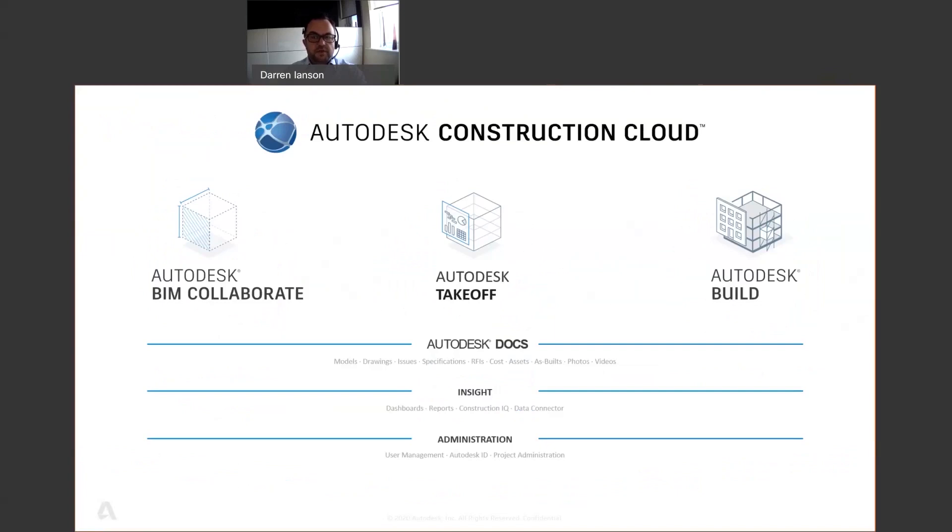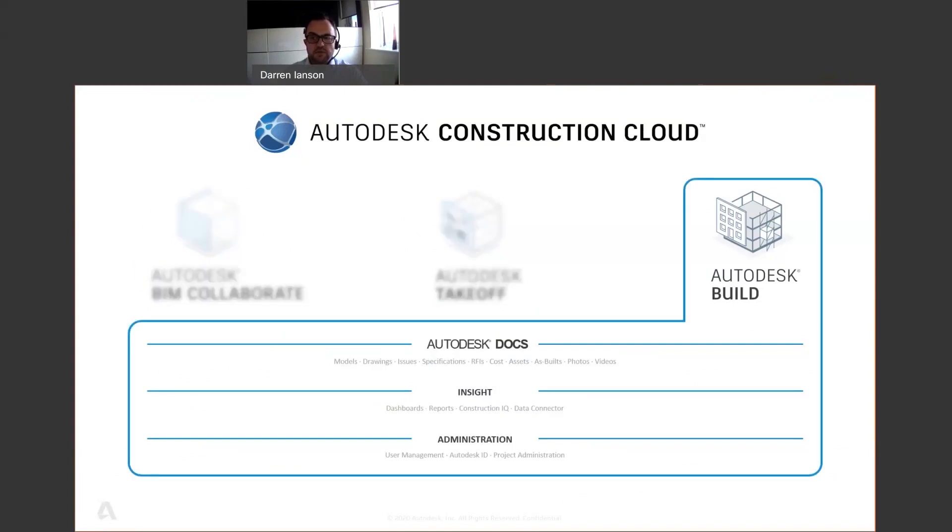Interconnections between teams, projects, and businesses don't just stop with Build. Build is part of the unified platform from the Autodesk Construction Cloud, which connects data, workflows, and teams throughout the entire building lifecycle from design to operations across headquarters, office, and the job site. We recently introduced three new additions to the Autodesk Construction Cloud: Autodesk Build, Autodesk Takeoff, and BIM Collaborate.